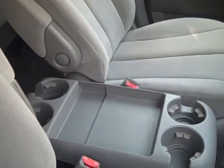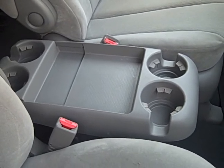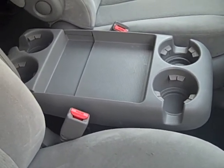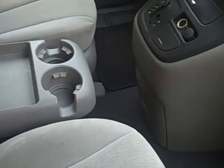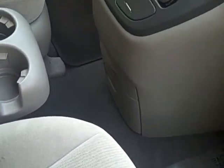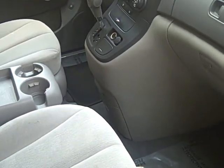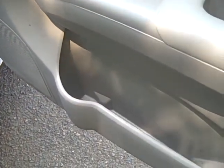Up front you've got four cup holders in the middle. That tray will actually drop out of the way — there's a handle on the bottom — so you can put a small cooler or a purse there. Another two cup holders come out of the center console, and below those there's a little tray for CDs and similar items. There are more cup holders down in each door, large enough to fit a big water bottle.